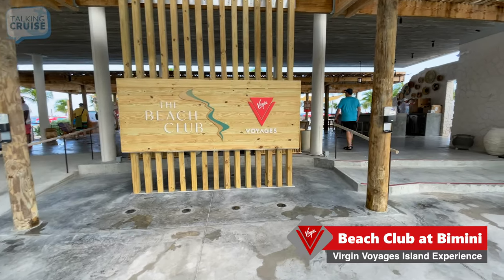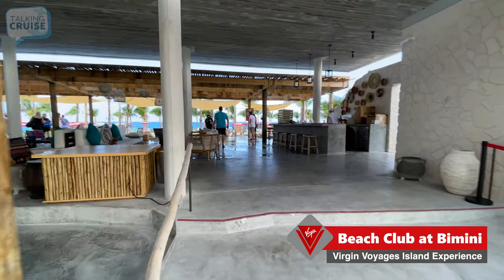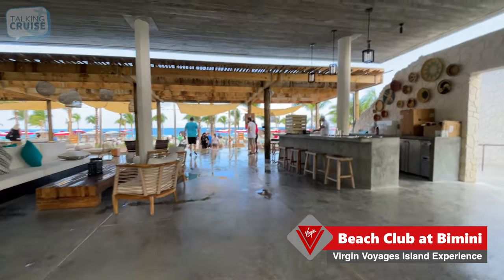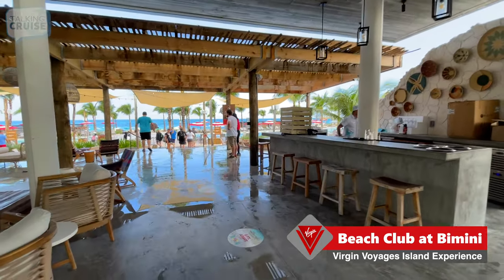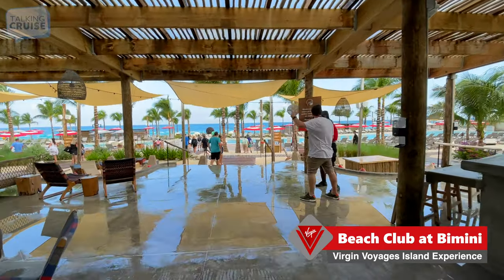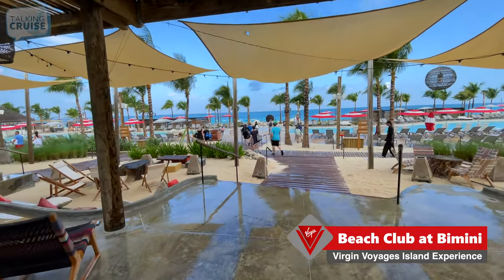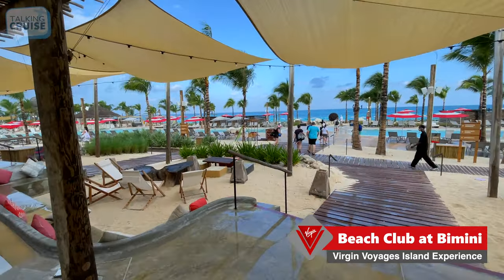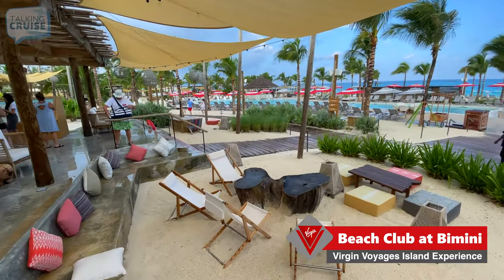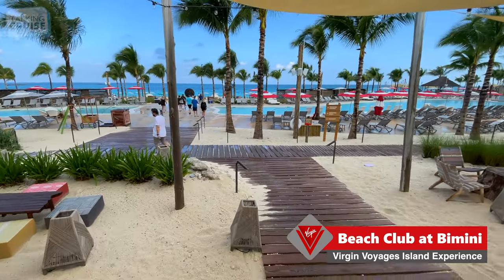Welcome to the Beach Club at Bimini — Virgin Voyages' private oasis for guests on board their ships. First impression: it looks very much like the initial renderings we saw years ago and posted to the channel. We've been reporting on Virgin Voyages for four years now and it's really great to actually see it up front and in person. Right in the middle you've got that beautiful resort pool — actually two of them split down the middle.